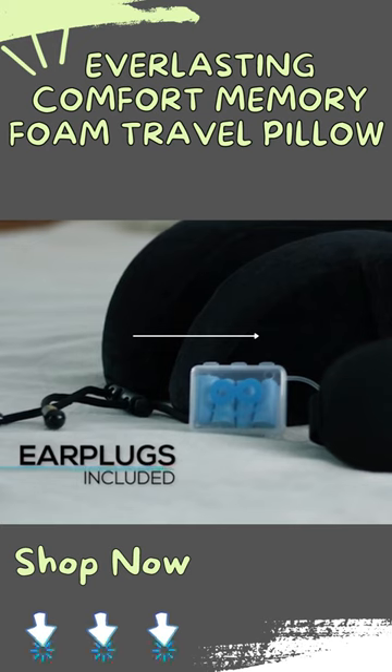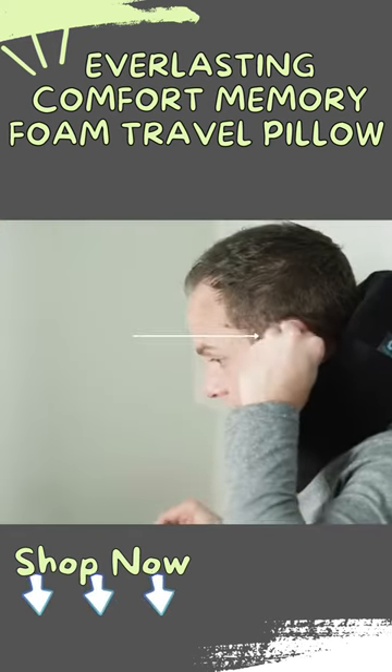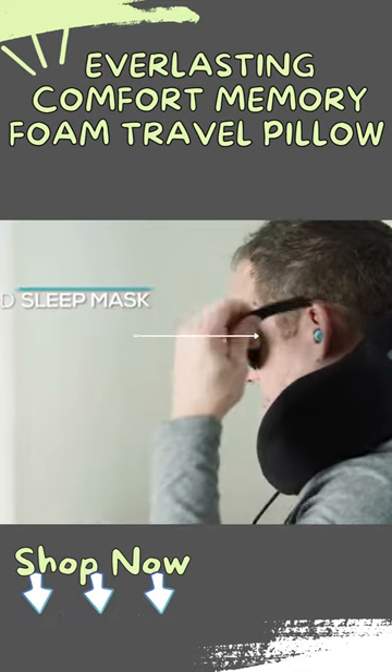includes a pair of high-quality memory foam earplugs with an industry-leading noise reduction rating of 33 and a padded adjustable sleep mask.